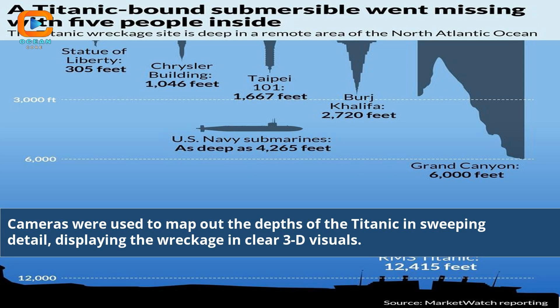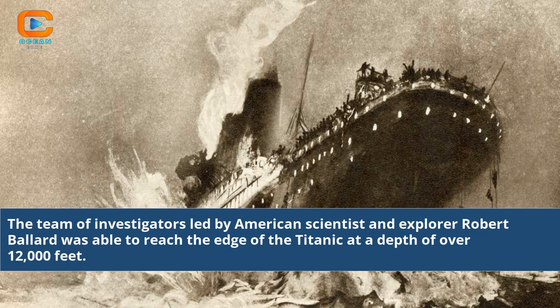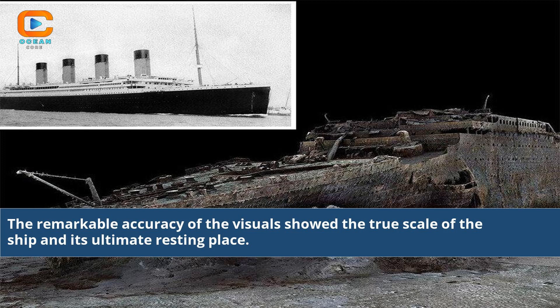Cameras were used to map out the depths of the Titanic in sweeping detail, displaying the wreckage in clear 3D visuals. The team of investigators led by American scientist and explorer Robert Ballard was able to reach the edge of the Titanic at a depth of over 12,000 feet. The remarkable accuracy of the visuals showed the true scale of the ship and its ultimate resting place.